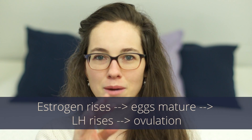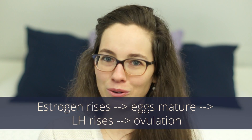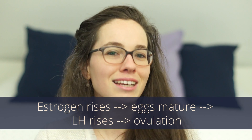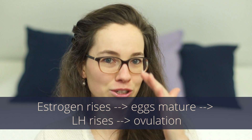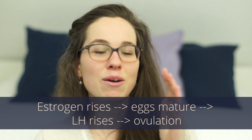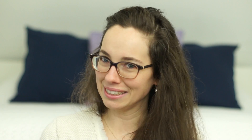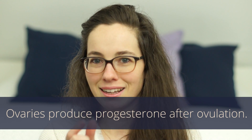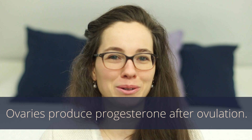The first half of your cycle, which starts with your period, is dominated by estrogen. Estrogen goes up and as a result, eggs in your ovaries start to mature. Under the influence of estrogen, LH goes up — and that's what we test with ovulation prediction tests. When LH goes up, your ovaries release an egg. After the ovaries have released the egg, the corpus luteum stays behind.